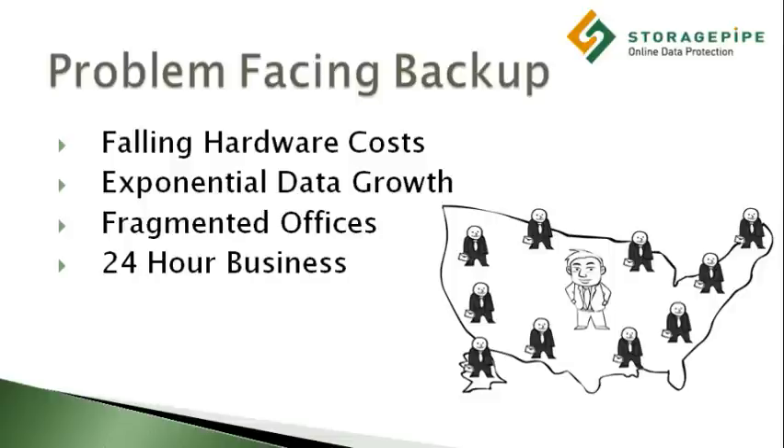Of these, the most important are shrinking backup windows and exponential data growth. While the GFS paradigm provides comprehensive coverage, there is another paradigm that provides the same coverage and does more with less — something every IT professional is looking for these days.